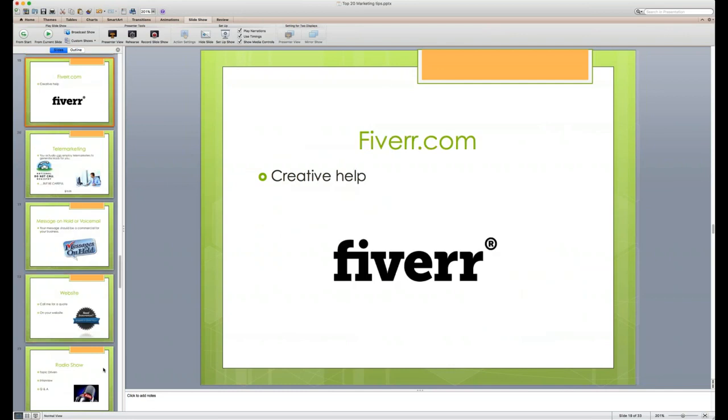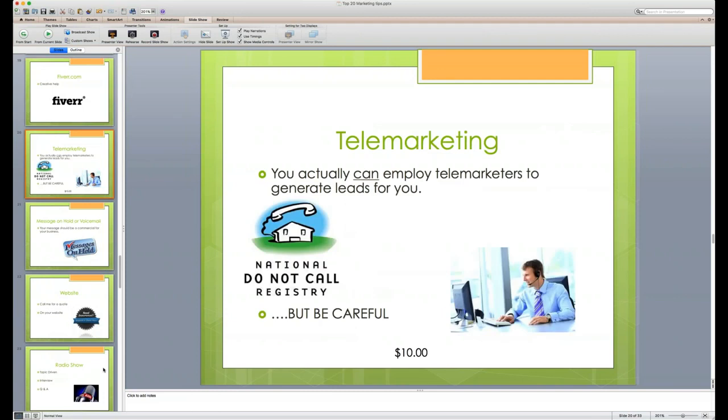Tip thirteen: Fiverr. It's essentially a $5 marketing assistant for creative help — things you can't design yourself. Post a project and people bid on doing the work for you at very low cost. I use Fiverr regularly when I don't have time to design something myself. It's a very inexpensive way to get quality creative work done quickly.